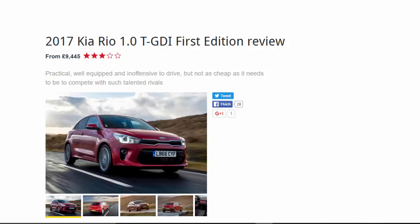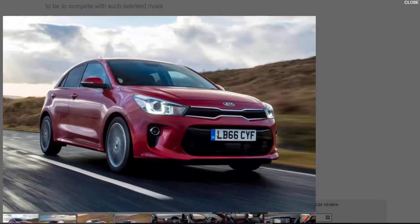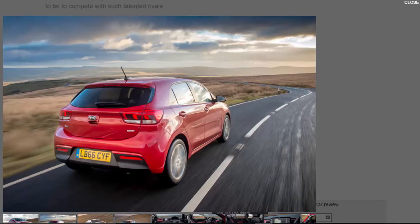2017 Kia Rio 1.0 TGDI First Edition review, from £9,445. Six out of ten: practical, well-equipped and inoffensive to drive, but not as cheap as it needs to be to compete with talented rivals. There's something refreshingly unpretentious about the Kia Rio — it doesn't present itself to the class with brash claims of sporting ability or premium feel. Based on the 2016 Hyundai i20, it's fitted with decent equipment and a new turbocharged 1.0-litre petrol engine, available in 99 bhp guise with a five-speed manual gearbox, as well as the six-speed 118 bhp version tested here. The Rio simply seems to do the small car job well and without fuss.